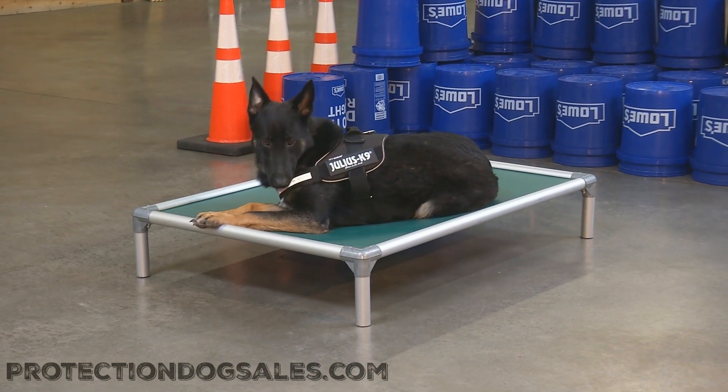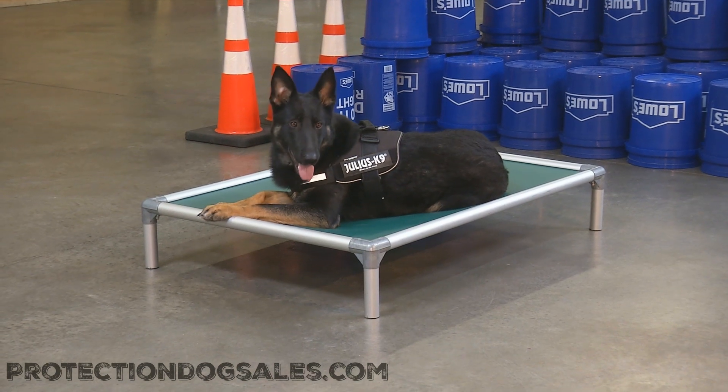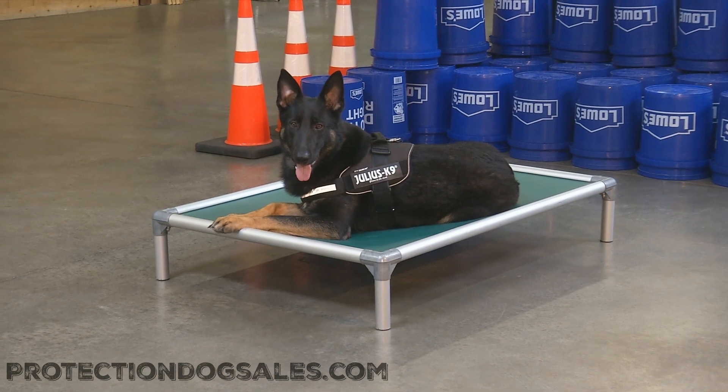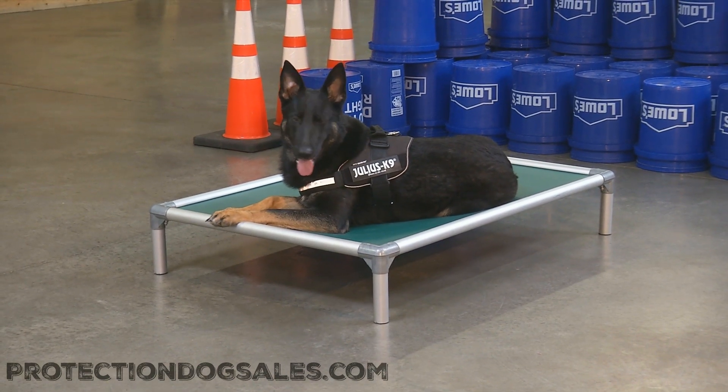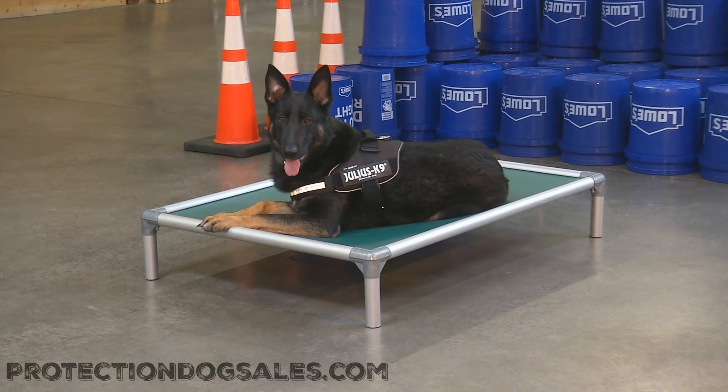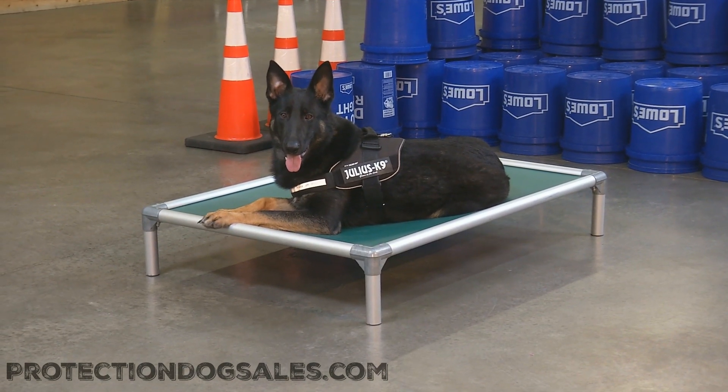Hope you did too — give us a thumbs up if you enjoyed it. You see Casper there highlighting the Julius Canine. Please go on to the Julius Canine USA website and use our promo code 'ProtectionDogSales' — all one word. If you're in need of such a harness as the Stealth Harness, they are the hookup. Hope you enjoyed.